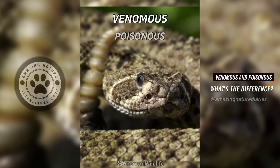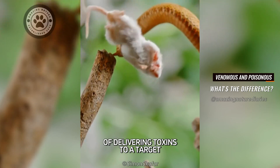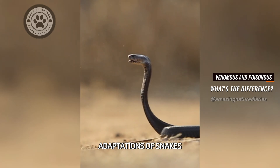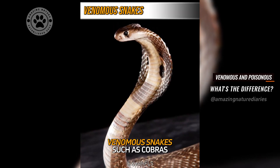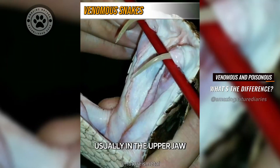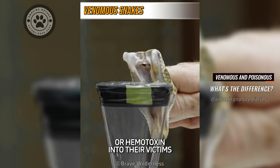The terms venomous and poisonous are used to describe different methods of delivering toxins to a target, which reflect the evolutionary adaptations of snakes. Venomous snakes, such as cobras, rattlesnakes, and vipers, have specialized fangs, usually in the upper jaw, that inject neurotoxin or hemotoxin into their victims.